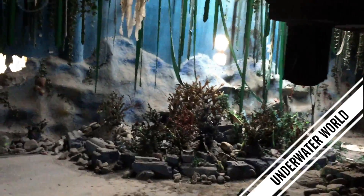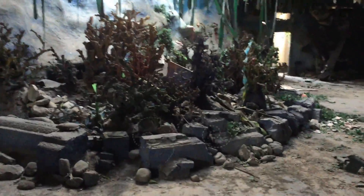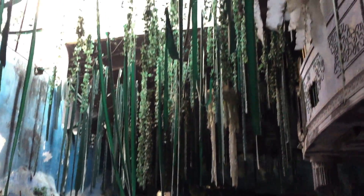This is the Underwater World Exhibit which was at Wonderland. You can see there's a lot of fake coral here, and you get the impression that we're under the ocean because of all these lovely seaweeds that you can see.